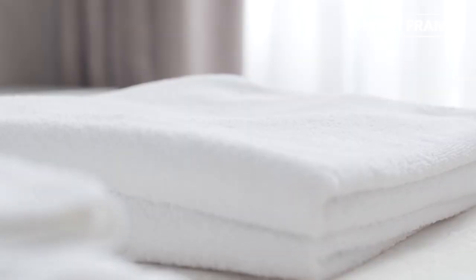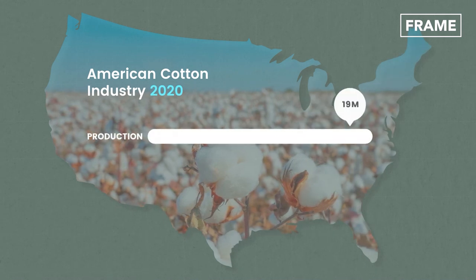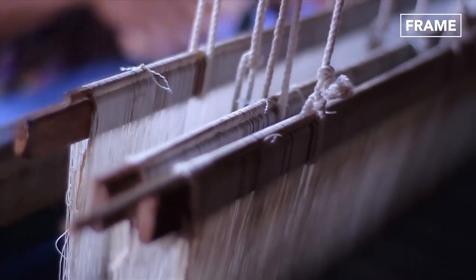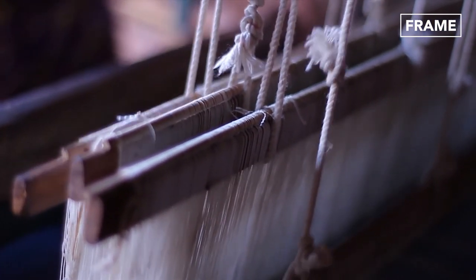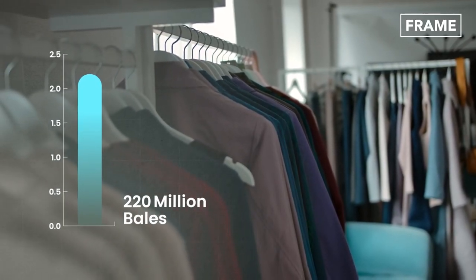These diverse uses of cotton have kept the production and marketing of the fluffy fiber blooming. Cotton is measured and marketed in massive bales weighing 480 pounds each. In 2020, America alone produced 20 million bales of cotton and exported around 15.6 million bales. In the same year, despite the setbacks of the COVID-19 pandemic, the global supply of cotton, including stocks, stood at almost 220 million bales.